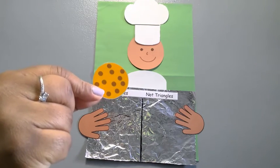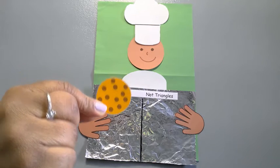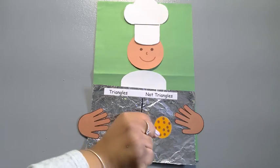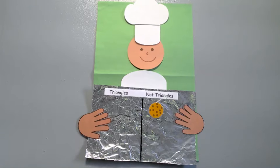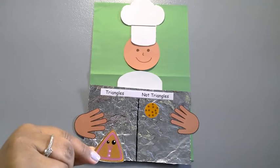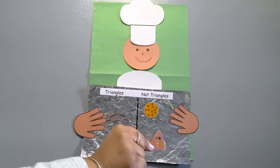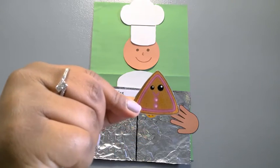Is this a triangle cookie? No, it's not a triangle — it's a circle. Is this a triangle cookie? Yes! It has three sides.